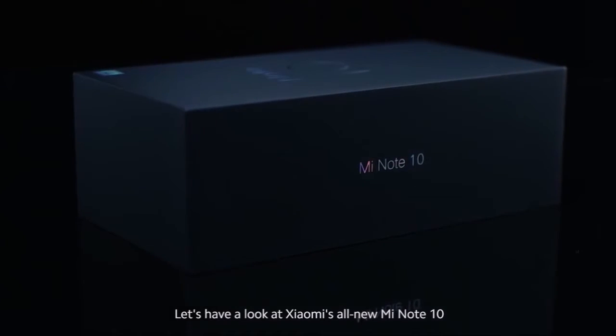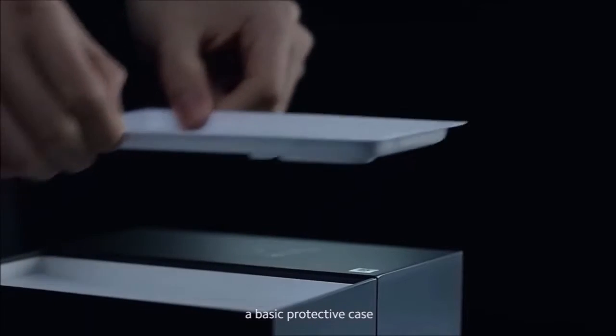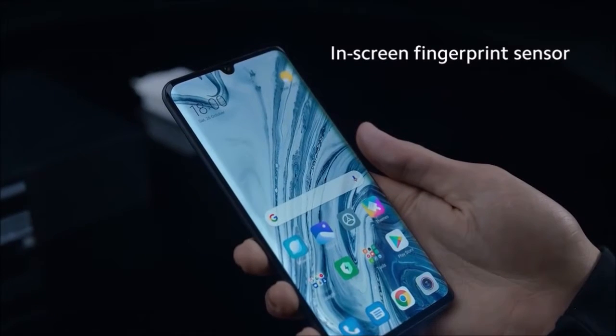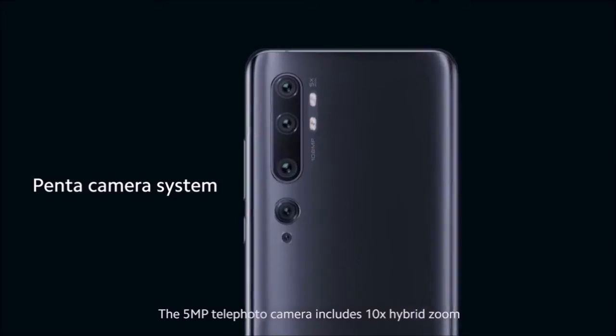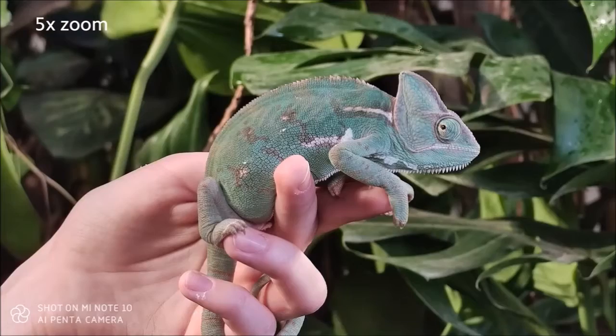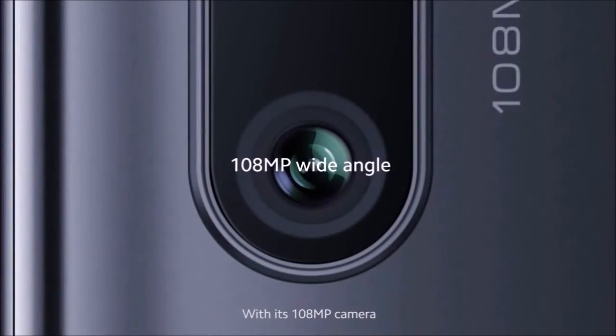On the front, we see thin bezels and a drop notch. Despite being made of a plastic alloy covered with Gorilla Glass, the phone also sports an aluminum frame, making it rather robust. It has a 3.5mm headphone jack, a USB Type-C port, and a single speaker at the bottom. The phone features a 6.47-inch screen and feels slightly large in the hand. The fingerprint sensor is under the display, making it easy and quick to use. Overall, this is a comfortable, very solid, and quite elegant device, with a matte finish combined with a metal frame that makes it stand out from the competition.